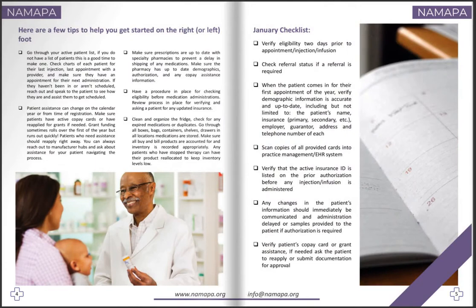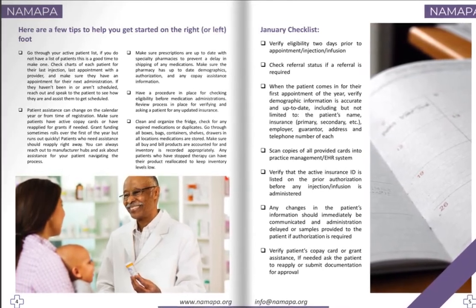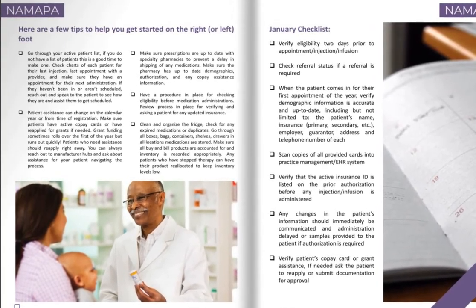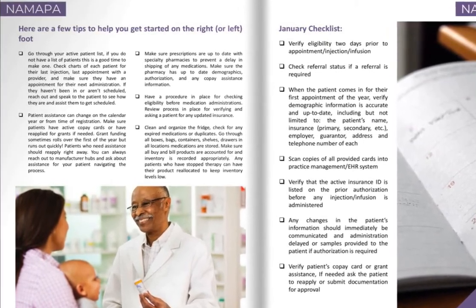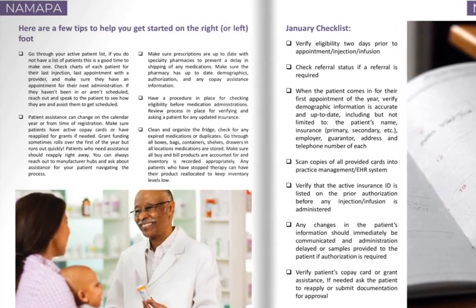Here are a few tips to help you get started. Go through your active patient list — if you do not have a list of patients, this is a great time to make one. Check charts of each of your patients for their last injection or infusion, their last appointment with a provider, and make sure they have an appointment for their next administration setup. If they haven't been in or aren't scheduled, reach out and speak to the patient to see how they are and assist them in getting scheduled.